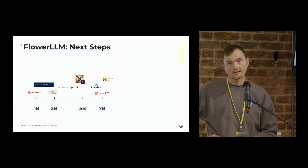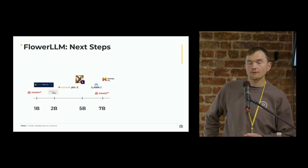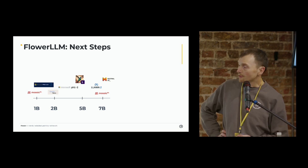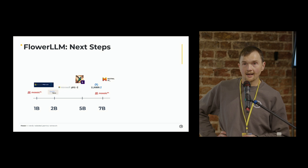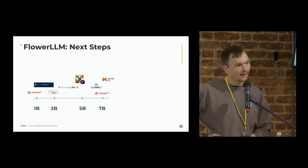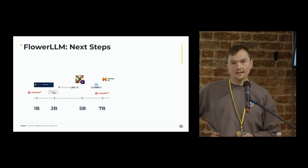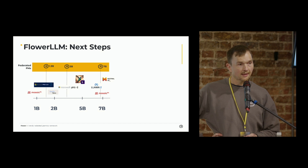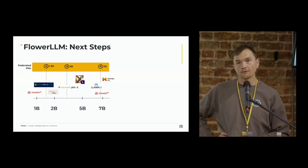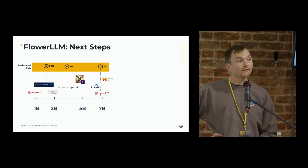A natural question is: where to next? This result aligns strongly with a series of open source models produced in the last 12 months, especially those that exist between the 1 billion to 10 billion range. But what is fascinating about Flower LLM is that it's creating a brand new category within this space. It's not correct to compare these directly with models from Mistral, Microsoft, Mosaic and the like, because these are federated LLMs.